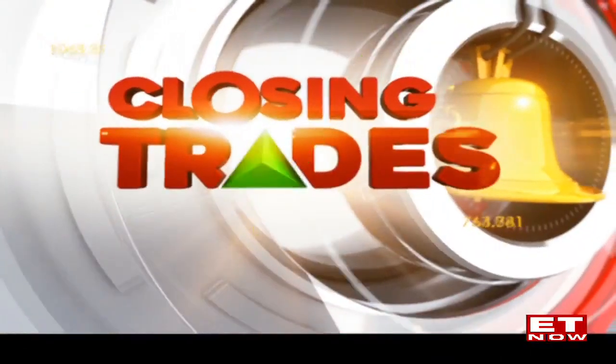Talking about some of the technical factors, let's take the BTST trades from our chartists. Chandan, what's the buy today, sell tomorrow idea, if any? So I'll go with selective IT names. In IT, I'll focus on two stocks — one is OFSS, Oracle Finance, and the second is Persistence Systems.